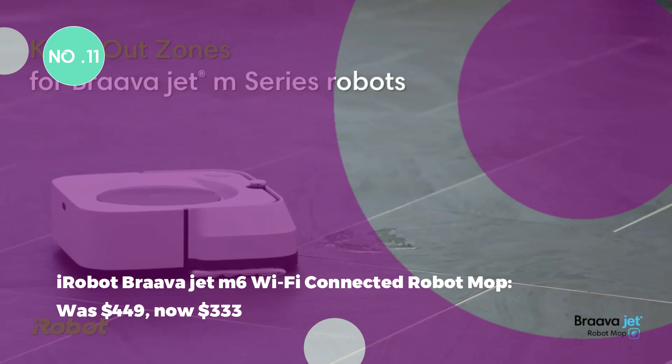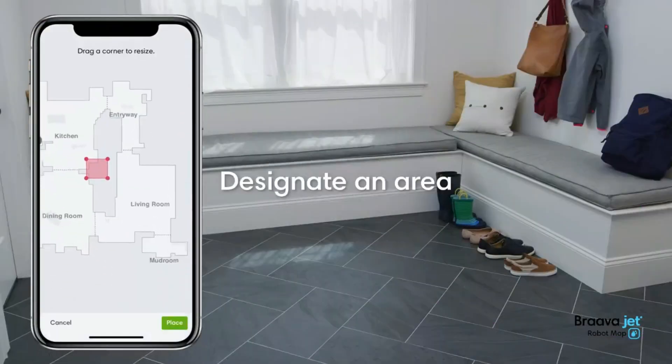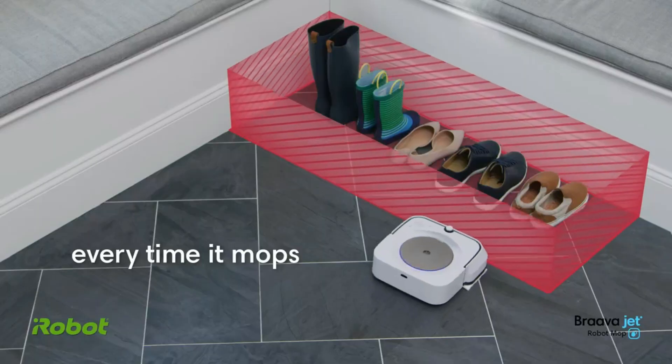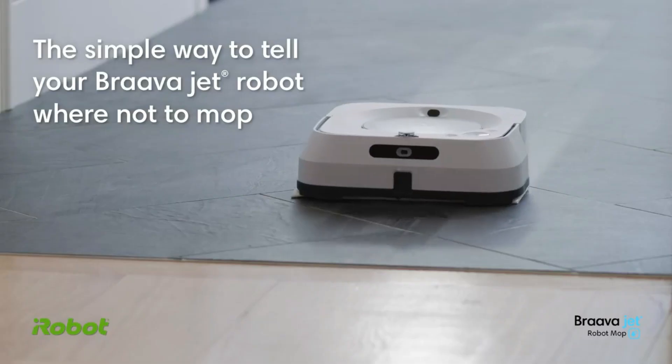The iRobot Brava Jet M6 Wi-Fi Connected Robot Mop was $449, now $333. The iRobot Brava Jet M6 is a smart robot mop with precision jet spray, smart mapping, and multi-floor compatibility.